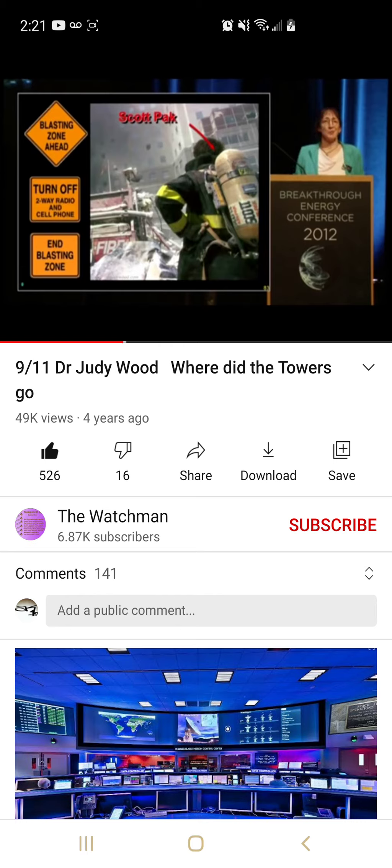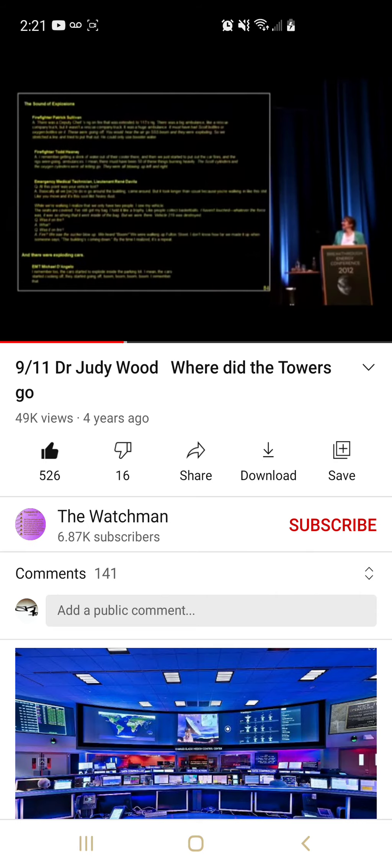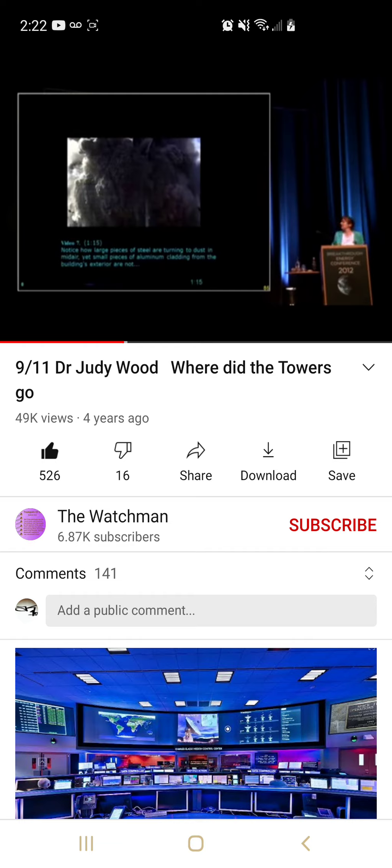Turns out there's a lot of folks who talked about these scott packs exploding at ground level, sitting on the fire trucks. There's a lot of testimony here — we don't need to go over it. But there are various firefighters who've talked about hearing these scott tanks exploding.